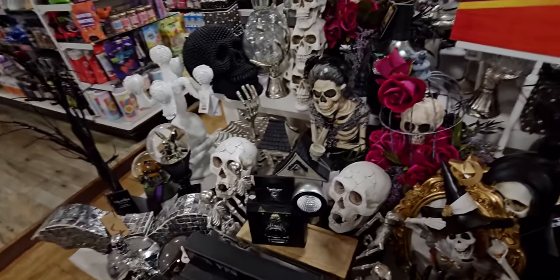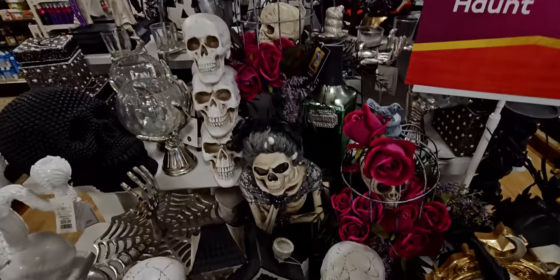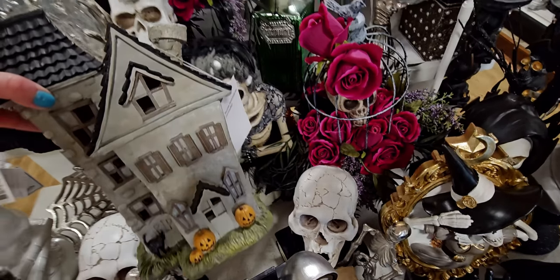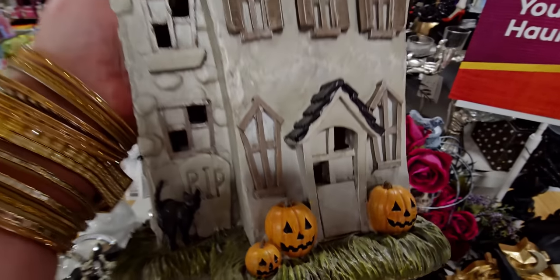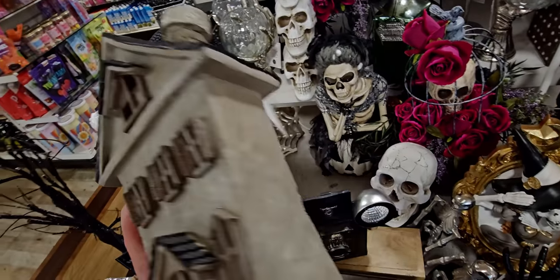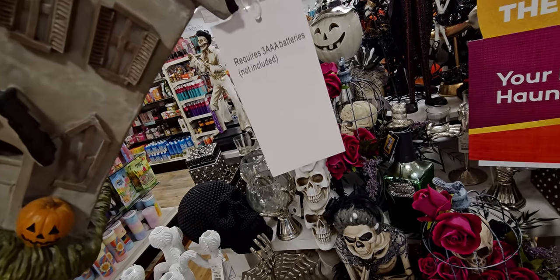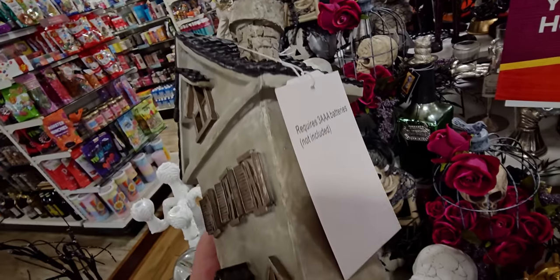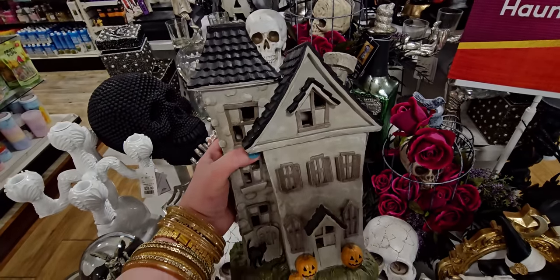This one caught my attention too — there's a little house with the sweetest black kitty right there. You guys know I love my black cats! This one requires batteries and is $16.99. I love the gray brick detail on this one.